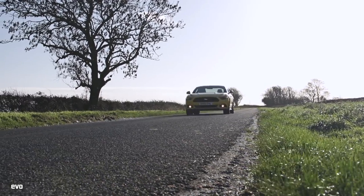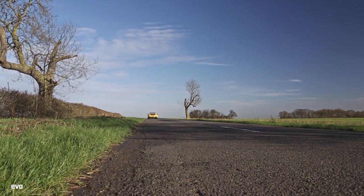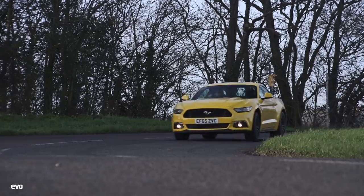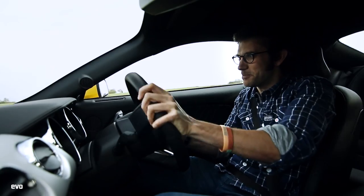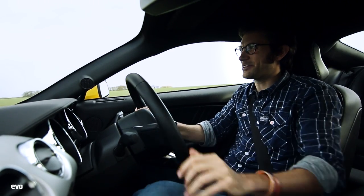We always knew that the bravado of its startup and that big V8 were going to be seductive. But what about the handling? This is the first Mustang in 50 years to have independent rear suspension — can't rush these things. There's a bit of wallow no matter what steering mode you have it on, and a bit of guesswork going on. But it's really good fun.